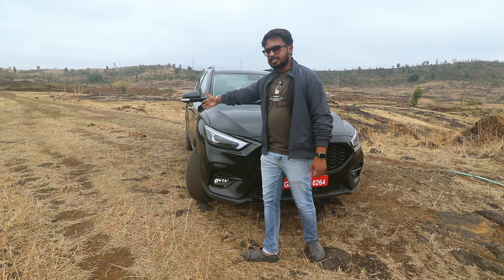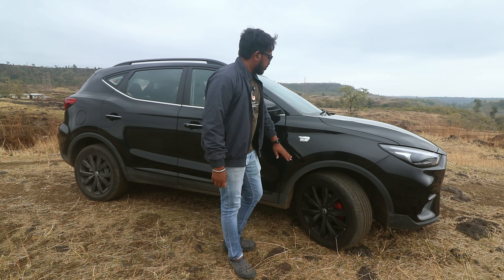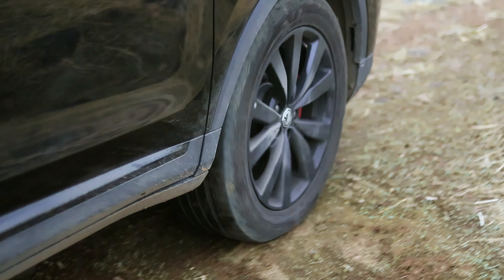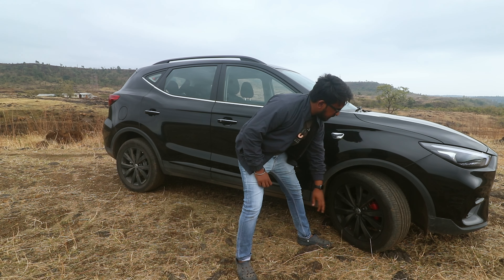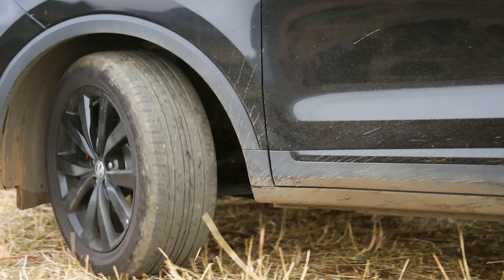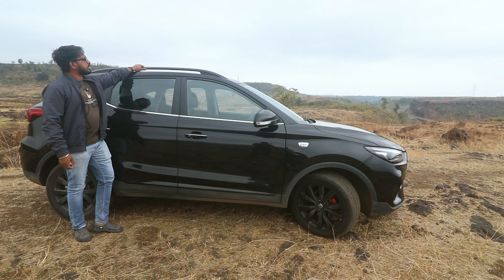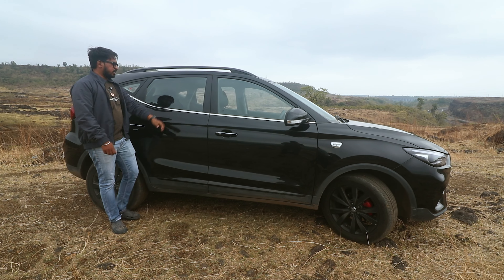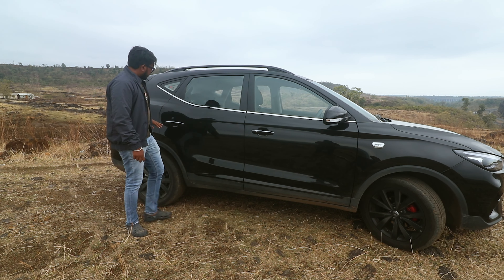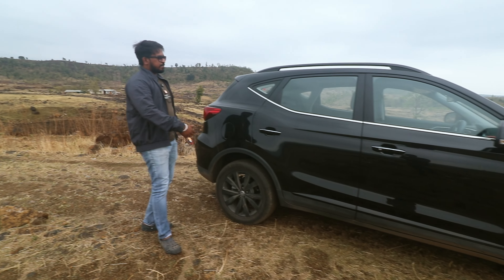Now come to the side. Here you get a Black Storm badge which also looks cool. Here you can see blacked out alloy wheels and red calipers. Goodyear tires are 215/55 R17 and the grip is pretty good, enough. The roof rails are usable and these are quite strong and sturdy.